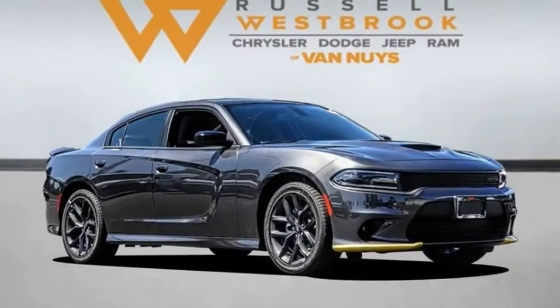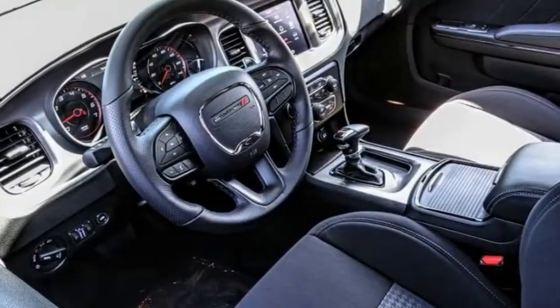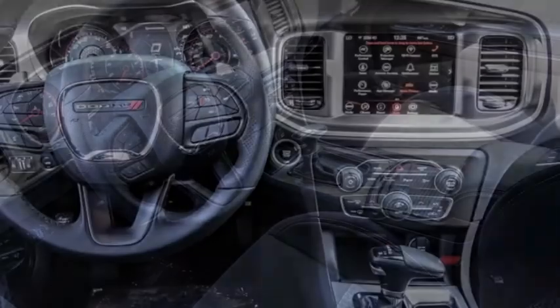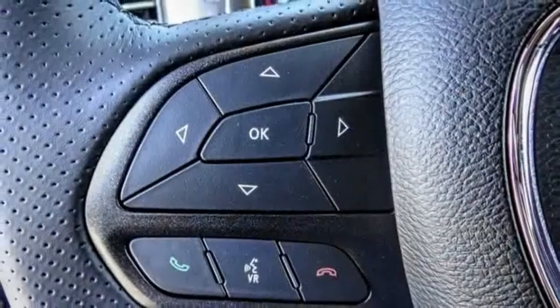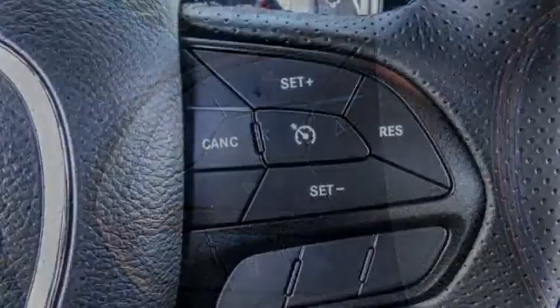Looking for the right vehicle? Check out the 2021 Charger. It injects some versatility, comfort, and sophistication into your muscle. The Charger is a powerful sedan that excites at every turn.